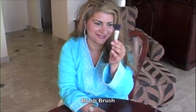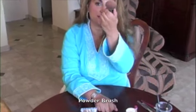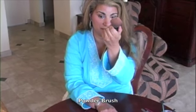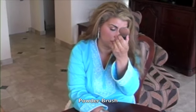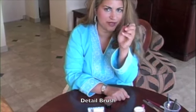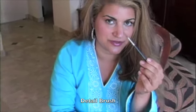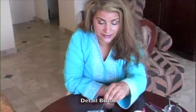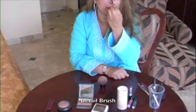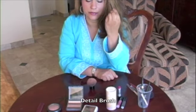I have a blush brush that's been used to death — I probably need to get another one. I have a powder brush, which is important to put your powder on if you're not using a sponge. Then I have a little detail brush in case I need that. Sometimes when I do the smoky eye, I'll use this in the crease and on my brow.